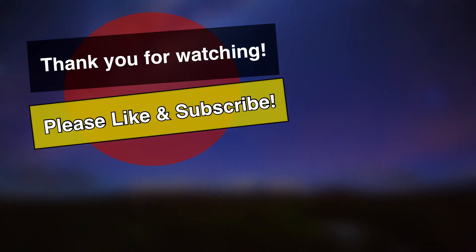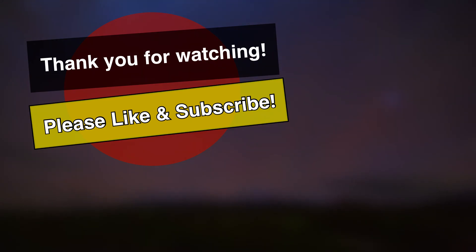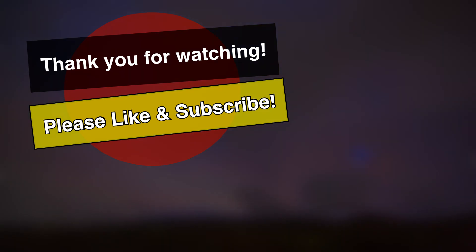Thanks for watching the video. If you liked it, consider giving it a thumbs up and subscribing for more content like this. I also have an Instagram and Twitter where I post thoughts and pictures of games I'm playing throughout the week. I'd love to see you there. Thanks for watching, and I'll see you in the next video.